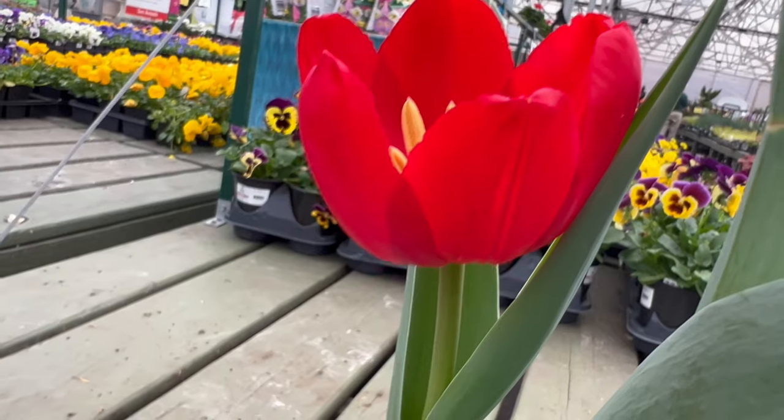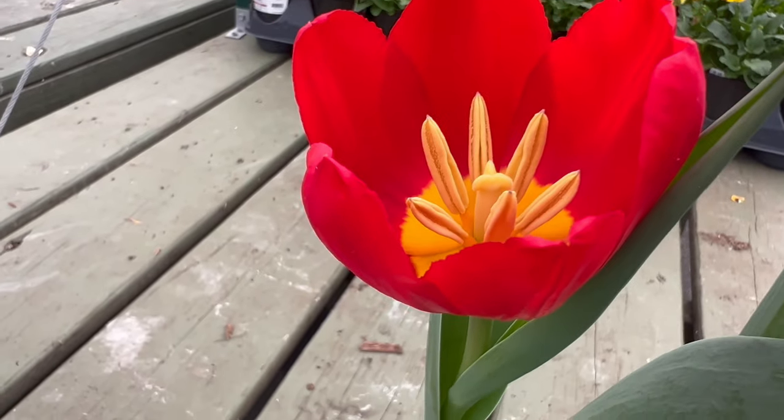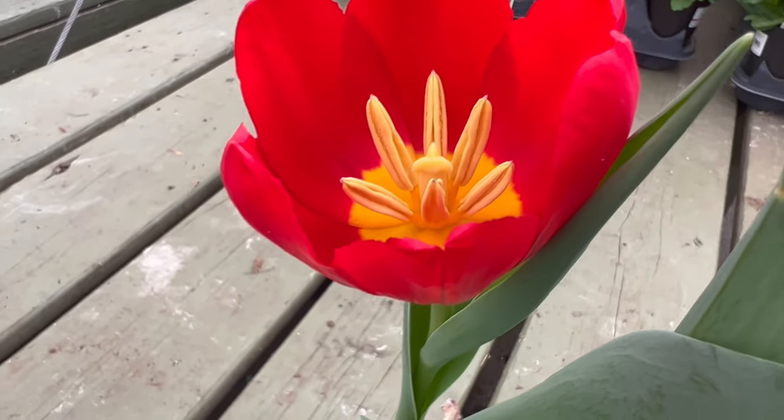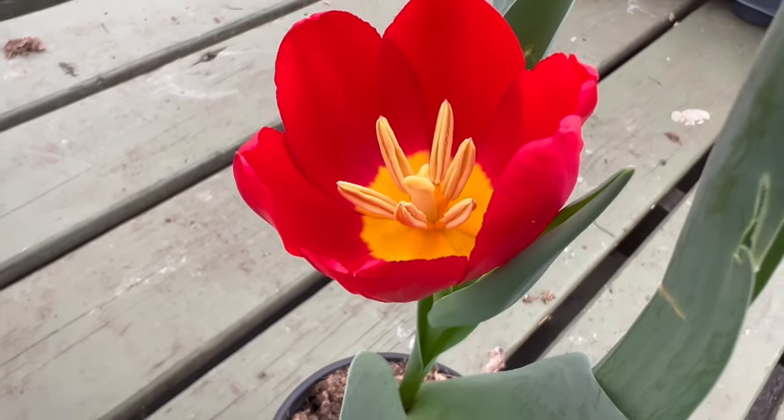To cultivate the regal beauty of Tulip King's Blood, provide well-drained soil and a sunny location. These tulips thrive in areas with cold winters, requiring a period of winter chill for optimum flowering.